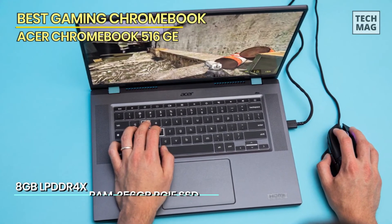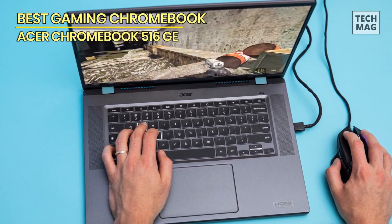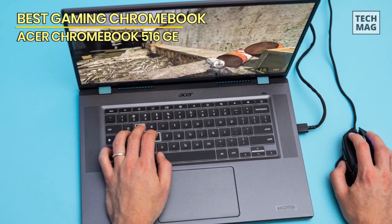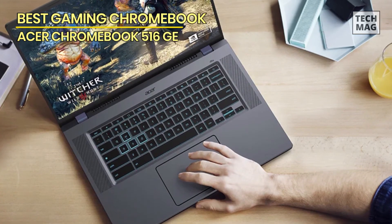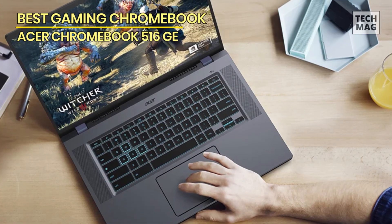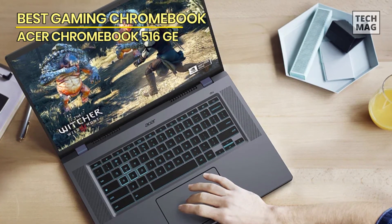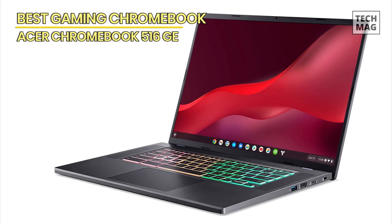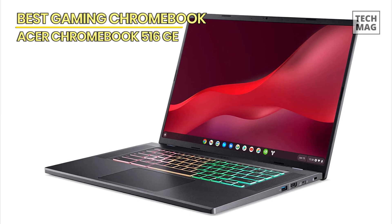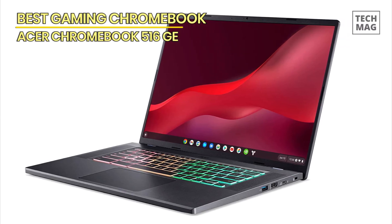The backlit keyboard ensures comfortable gaming sessions, even in low-light environments. The long battery life keeps you gaming for hours without interruption. With ample storage and fast connectivity, you can download and play your favorite games with ease. The built-in Google Play Store provides access to a wide range of gaming apps, expanding your gaming library. From casual gaming to demanding titles, the Acer Chromebook 516GE delivers exceptional performance and versatility.